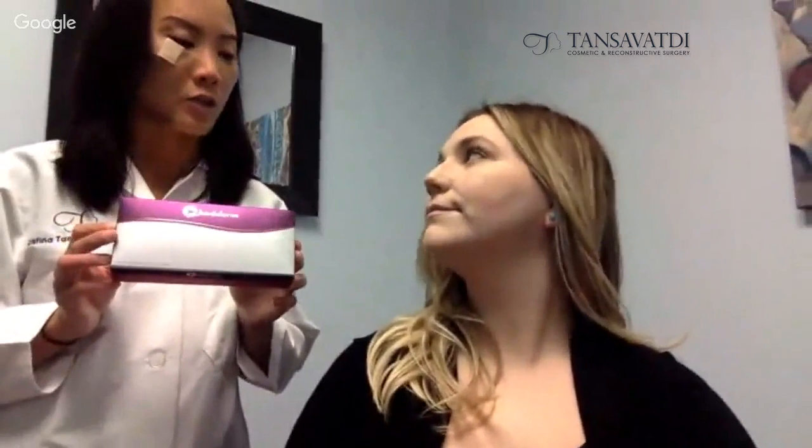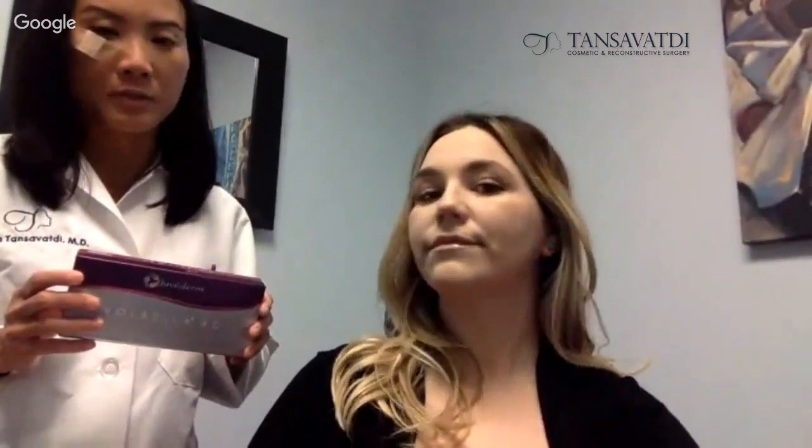This is the newest product, Volbella — same packaging as Voluma, kind of similar. It says XC, which just means extra comfort, so it has lidocaine mixed in it, which makes it very comfortable on injection. I like to do my injections with numbing cream; she's had it on for about 15 minutes. It works really quickly for the lip area and we usually don't need to do any nerve blocks. The blocks can be painful and leave you unable to speak normally or drooling, so it's a bit cumbersome.